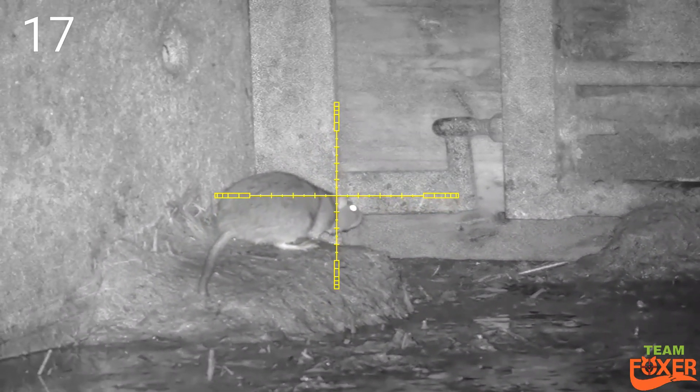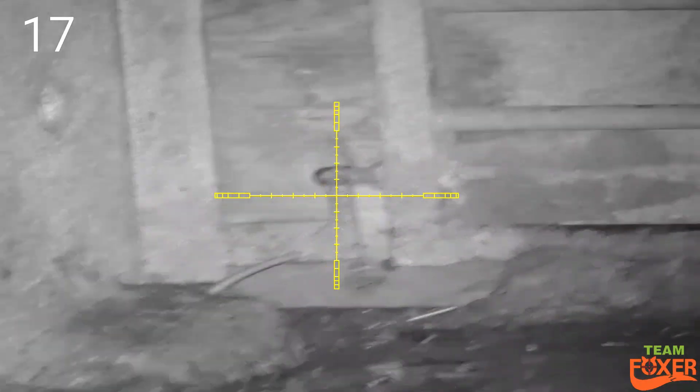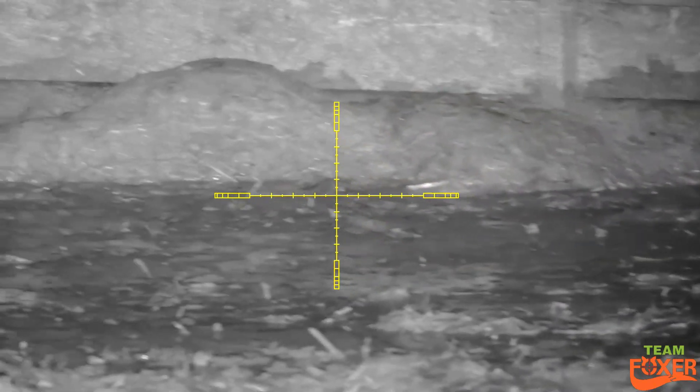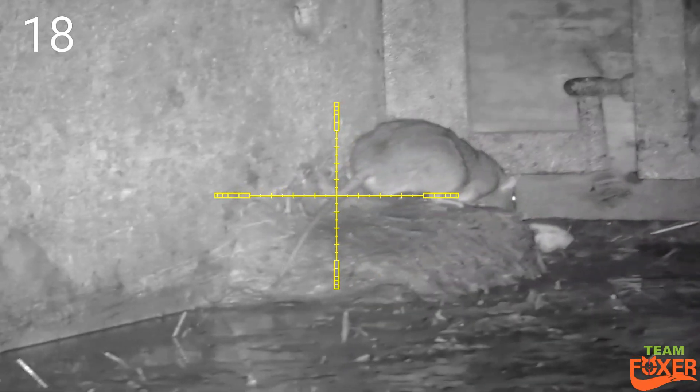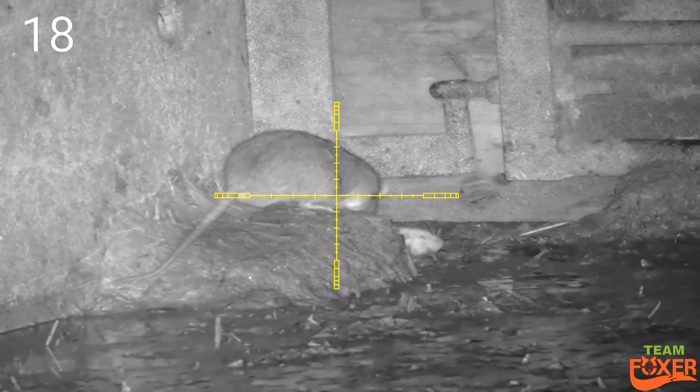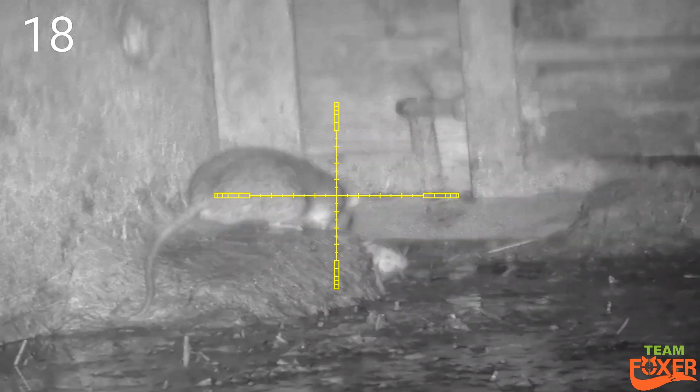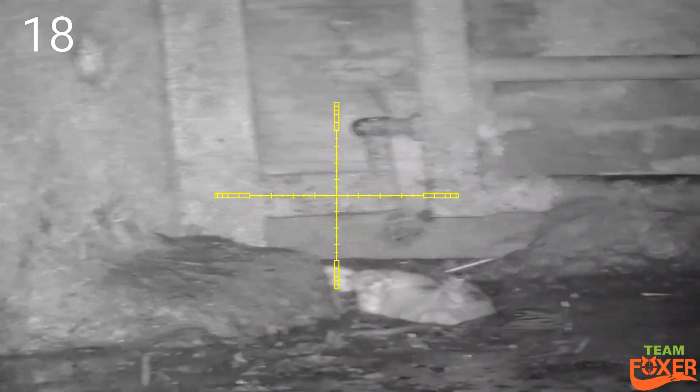This was a very active little corner — it's obviously where they were coming in and out. As you're seeing, you end up with quite a few rats there. This one's trying to bully the one I've just shot, trying to grab him or whatever — took him out as well.